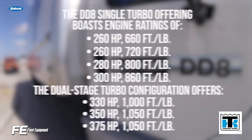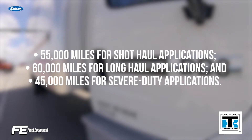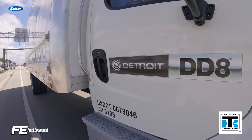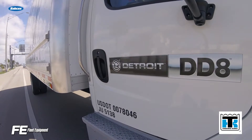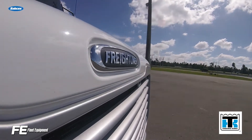The DD8 offers impressive power ratings and impressive oil drain intervals. That's not to say that you should wait to do your first oil change at 45,000 miles — the extended drain intervals mean that you have more flexibility in your maintenance scheduling.